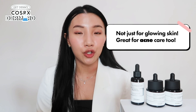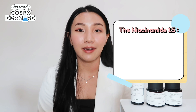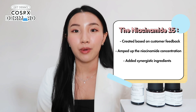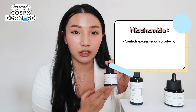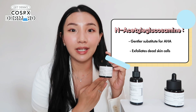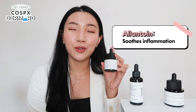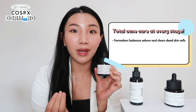Now let's move on to niacinamide. COSRX conducted research and based on customer feedback, found that a lot of people look for niacinamide for their acne problems. So COSRX decided to create a total acne care solution by amping up the concentration of niacinamide while adding synergistic boosting ingredients. This niacinamide contains 15% niacinamide to help control excess sebum production, soothe inflammation, and fade post-acne marks. It also contains N-acetylglucosamine, a gentler substitute for AHA, which boosts the effectiveness of niacinamide by gently sloughing away dead skin cells.